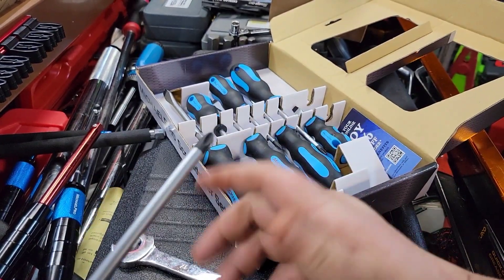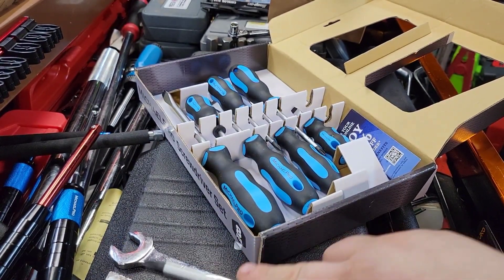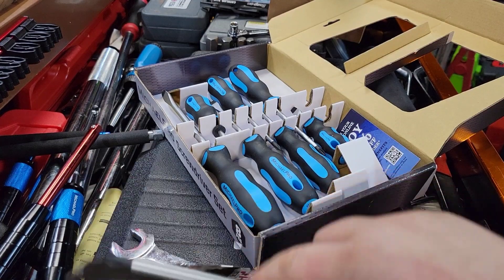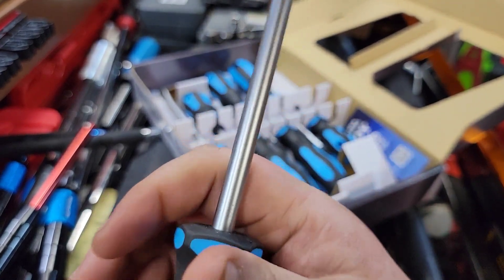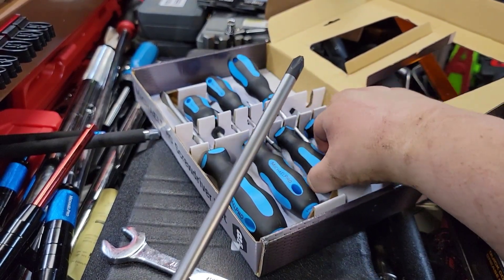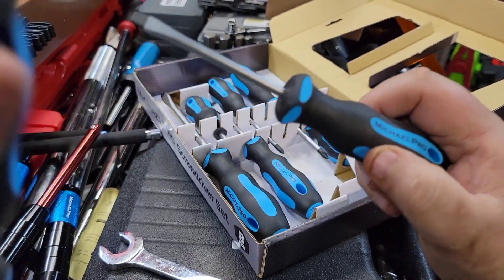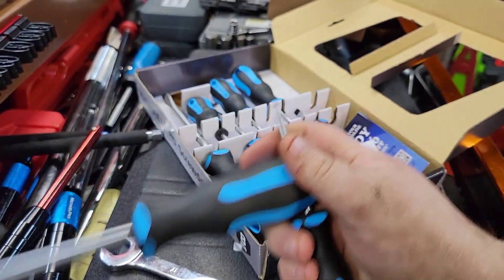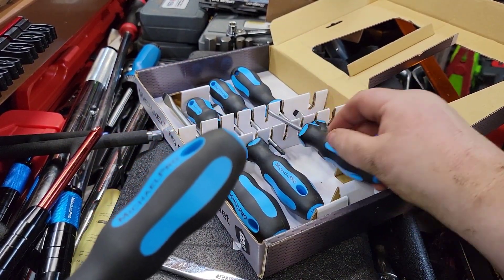They have vapor-blasted tips. They are magnetic — which honestly, you can make almost every screwdriver tip magnetic anymore, so that's not a huge deal. But they do have magnetic tips if that matters to you. They also have — like the Matco screwdrivers — a hole you can stick another screwdriver through. I really like that feature because most times I don't have a wrench for the hex bolster, but I'll often have two screwdrivers.